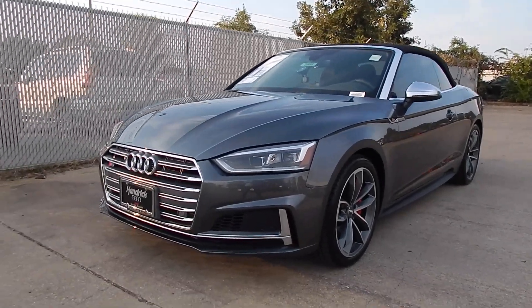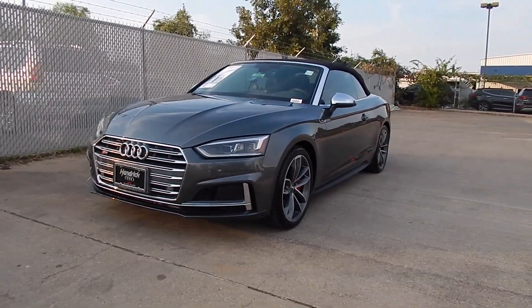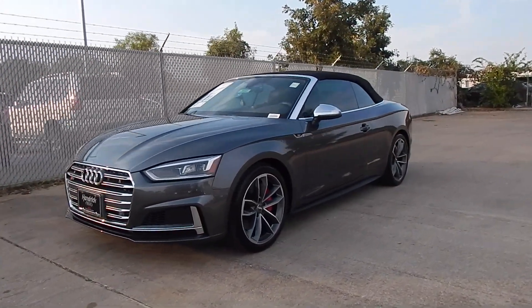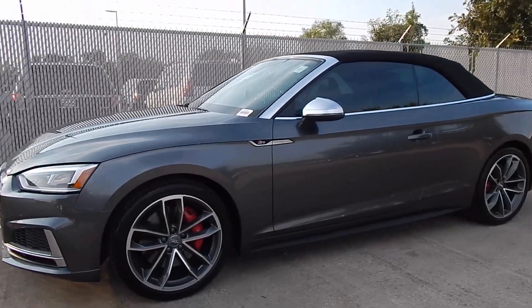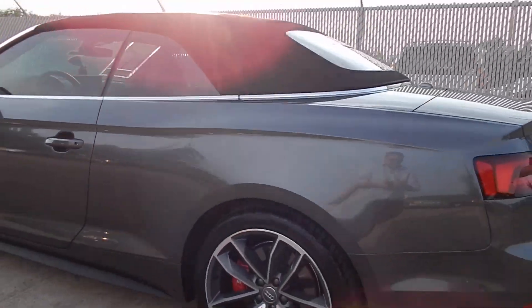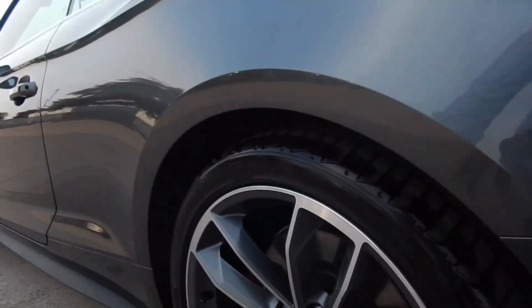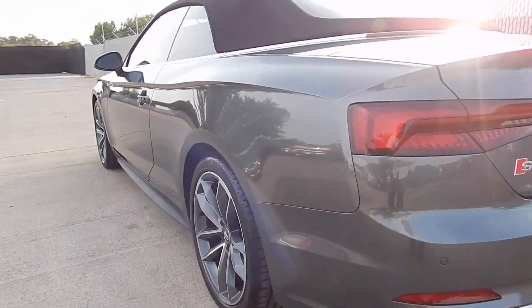Here we are at Audi South Austin, and that right there is the Audi S5 Cabriolet. It is a 2-plus-2 convertible and it is new for 2018. It's actually really cool — you'll see all the details. This one in particular has red brake calipers, which means it has the additional sport package.